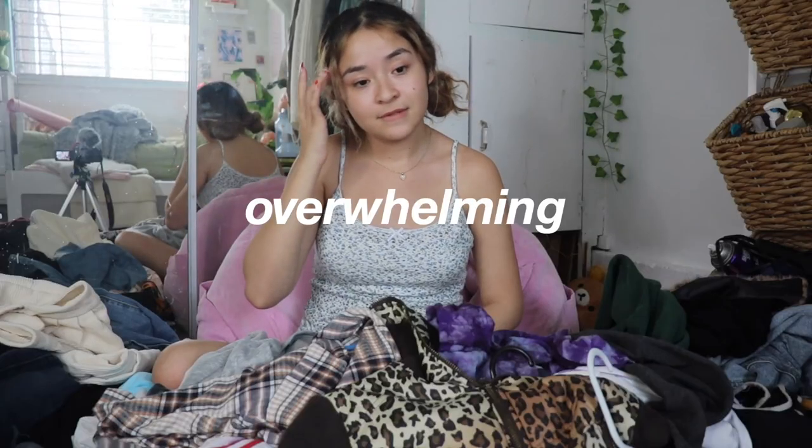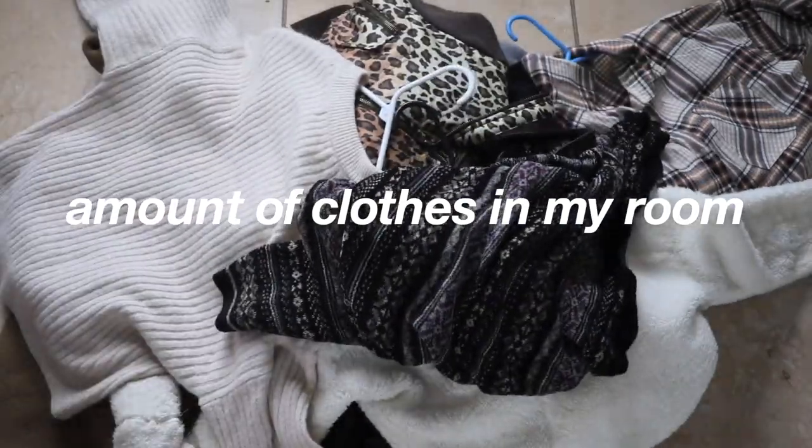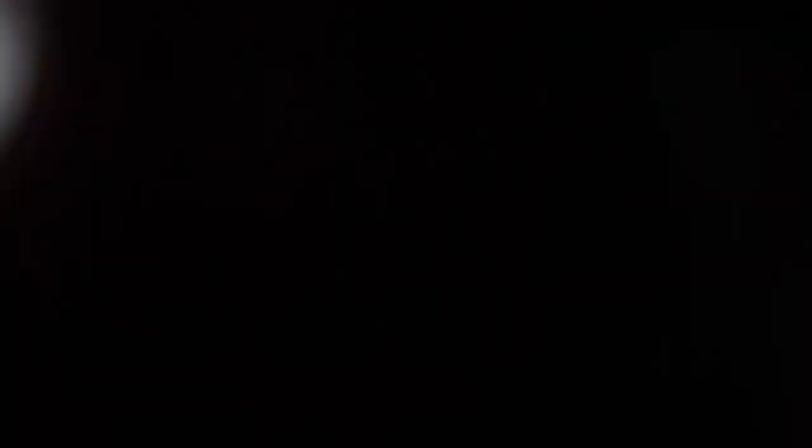Right now I have an overwhelming, excessive amount of clothes in my room that I don't know what to do with. My brain is like, let's just get rid of all the clothes, sell it all online, and use that money to buy a whole new wardrobe. That doesn't sound like a horrible idea — so that is exactly what we're going to be doing in today's video. Let's get into it.